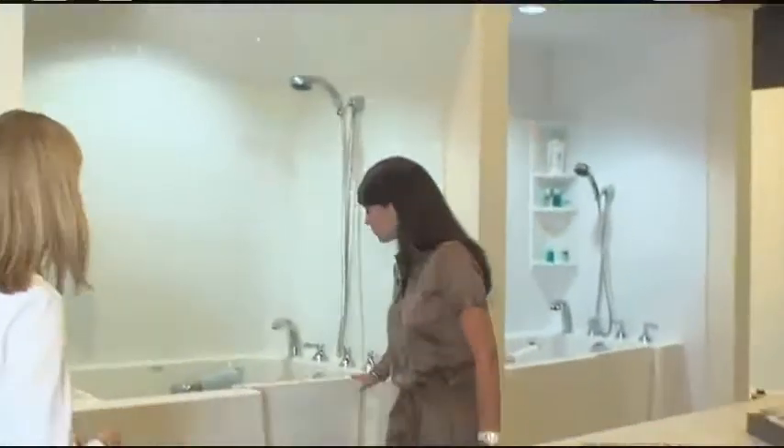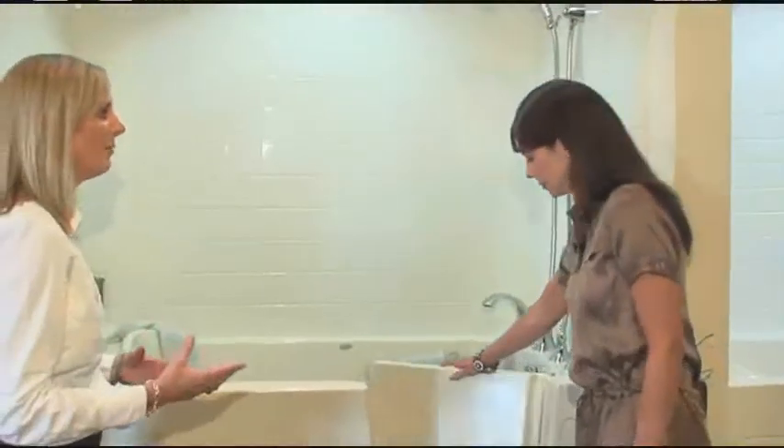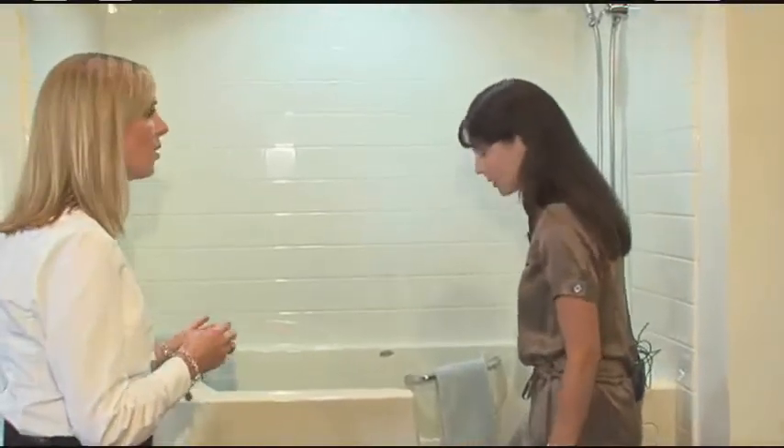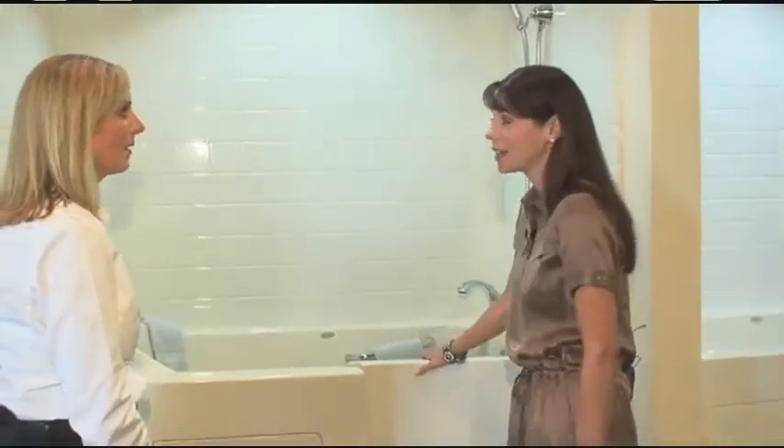This is a walk-in tub. For individuals who really enjoy a bathtub but find it difficult to get in and out, this is a great option. It's available as a soaking tub with air jets, water jets, or even both. This is perfect for someone who may have trouble getting in and out of a tub.